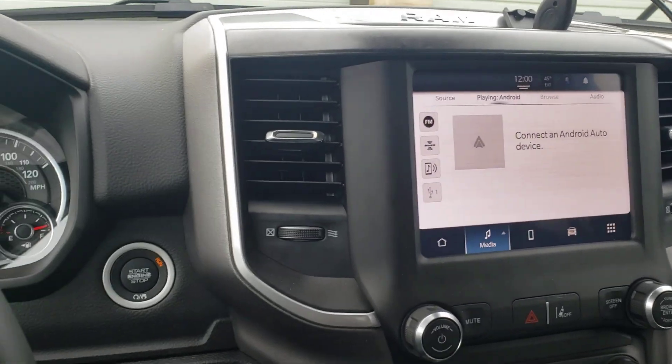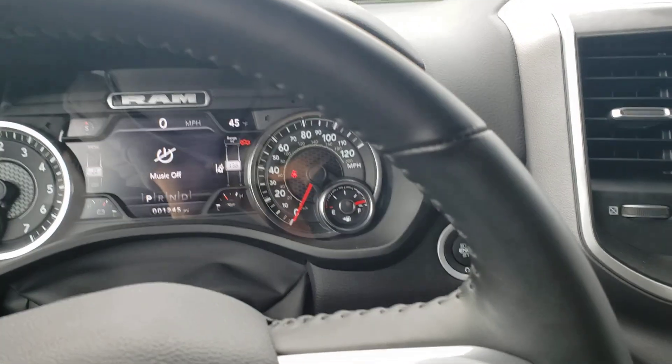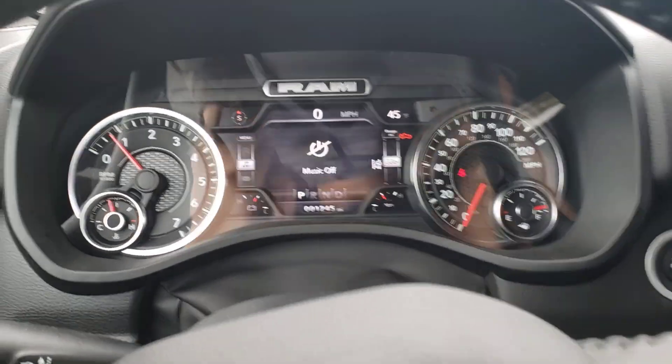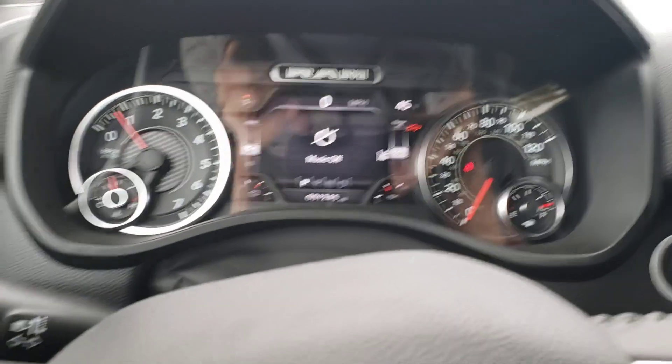Alright guys, I got this 2022 or 2023 — I don't know — Bighorn Ram truck, half ton.